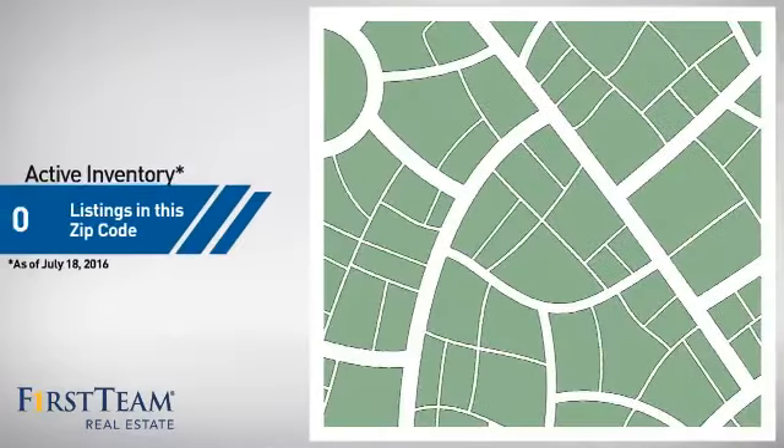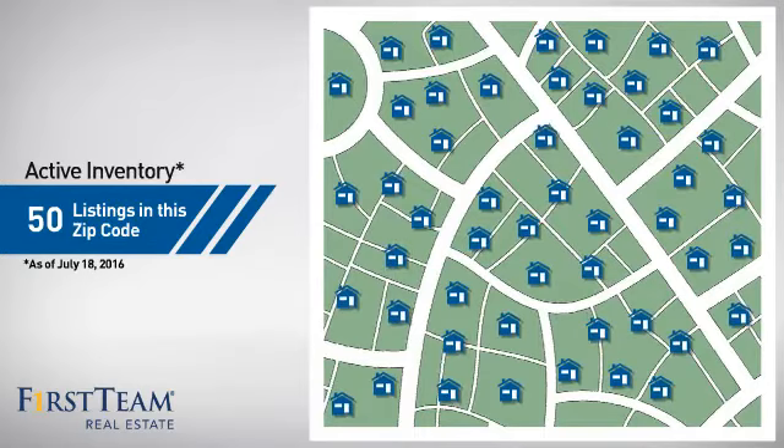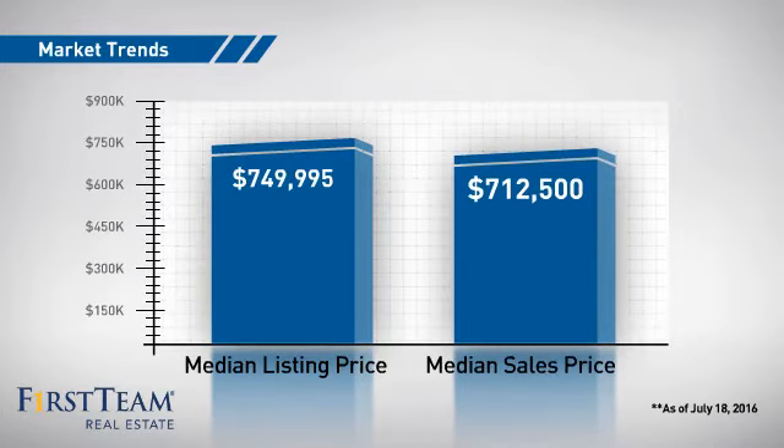Wondering how it stacks up against the competition? There are now 50 homes on the market within this zip code, with a median list price of just over $700,000 and a median sale price of just over $700,000.